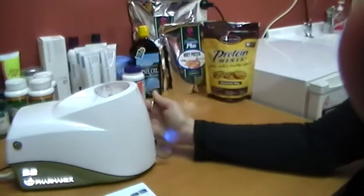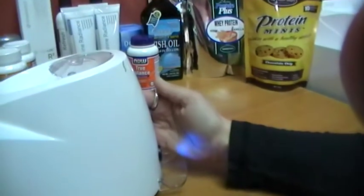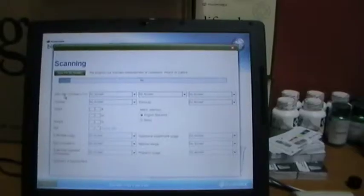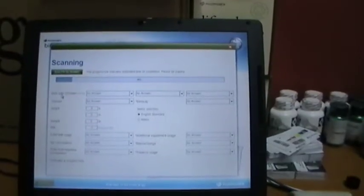Okay Cheryl, put your hand on the scanner now. Hold it off a little bit so everyone can see that blue light. Okay, put the blue light onto your palm — a little bit further up. In 90 seconds we'll have an answer.